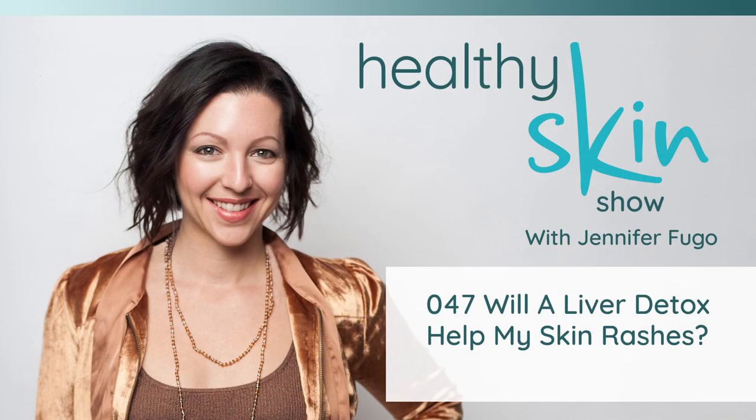Welcome back to episode number 47 of the Healthy Skin Show. Today, I want to talk to you about liver detoxing because it's a term that's thrown around a lot, especially when it comes to chronic skin issues. You just need to do a little liver detox and your skin will get better, you'll read online. But the problem with this is that it's not based at all on science.